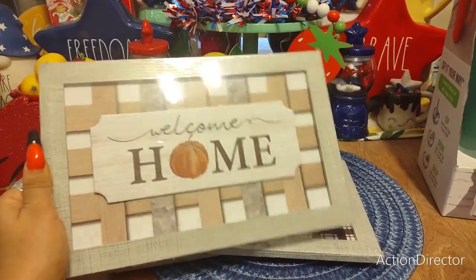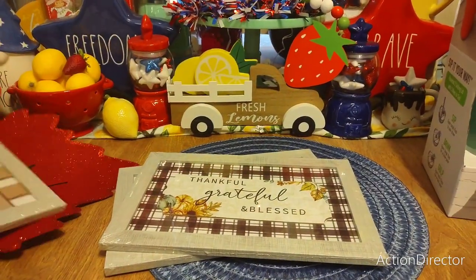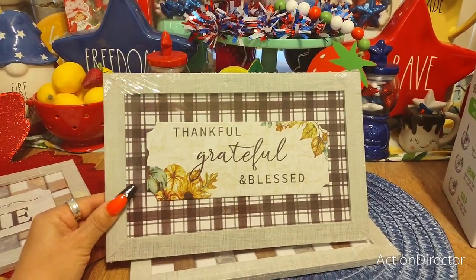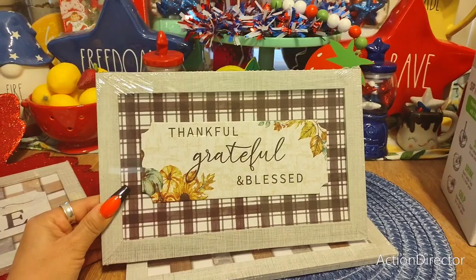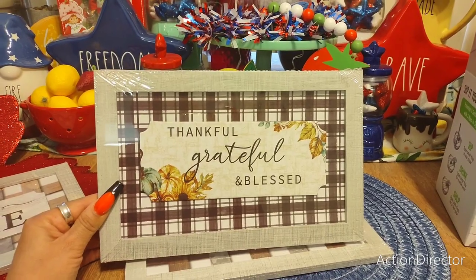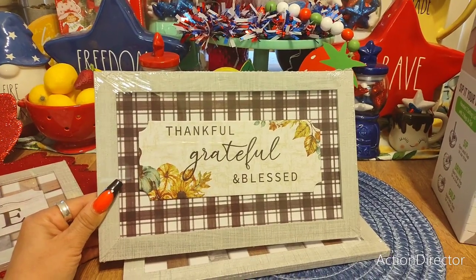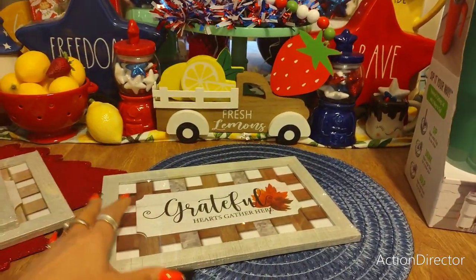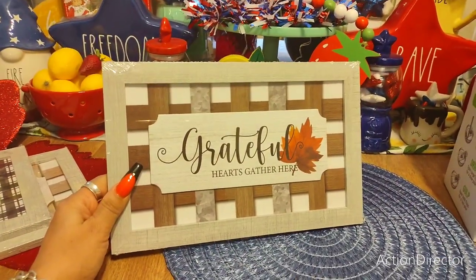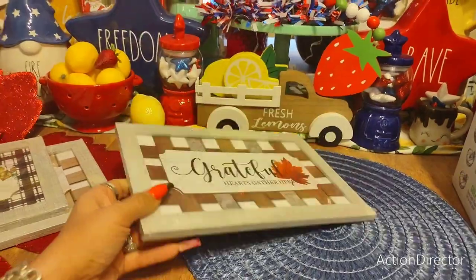It says 'Welcome Home' with the O as a pumpkin — totally love it. Then this next one gives me a Brady Bunch feel — I think it's black but it comes across as dark brown with white in the back. It has 'Thankful, Grateful, Blessed' with pumpkins, sunflowers, and light autumn foliage — I thought that was really nice. And then 'Grateful Hearts Gather Here' — this totally screams Thanksgiving. Those are the three styles.